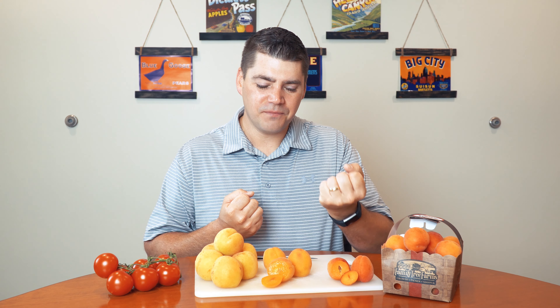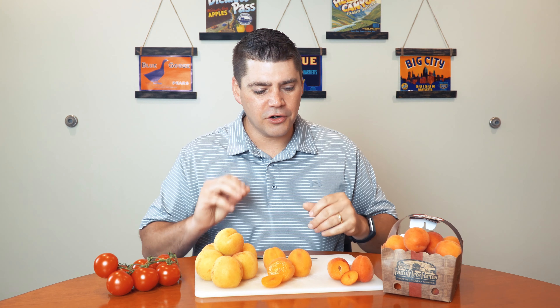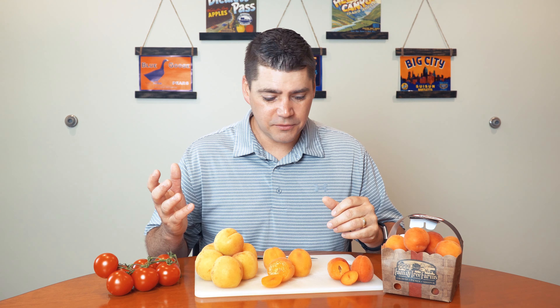So most people have only ever had apricots in the dried form — often dried with sugar — and the dried form has all the moisture removed and is very sugary. That's the only way they've experienced apricots. Fresh apricots are also really good.